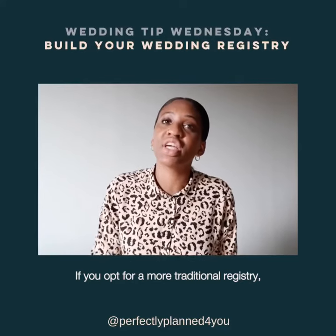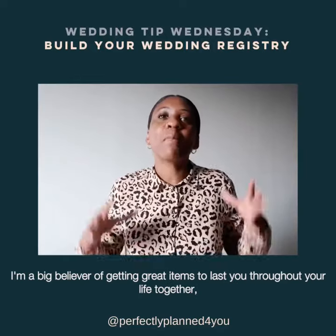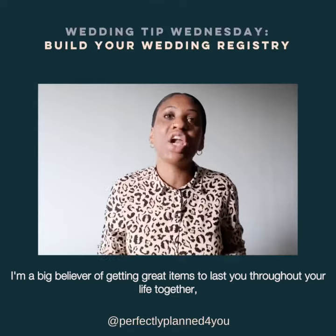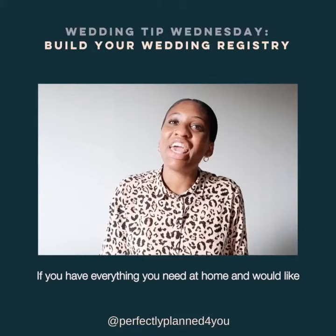If you opt for a more traditional registry, only register items that you will use and love. I'm a big believer in getting great items to last you throughout your life together, but they should be reflective of who you are as a couple.